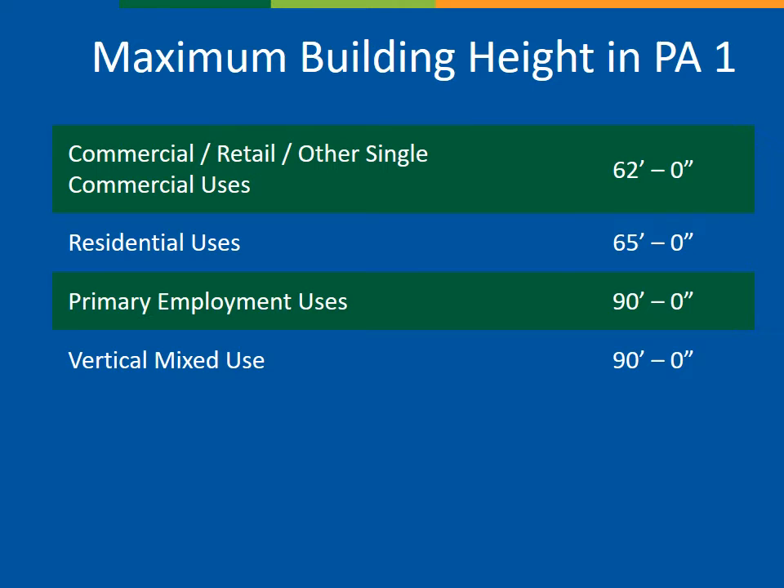As the applicant has started working on conceptual plans, they have refined their vision and needs for the site and determined that additional height allowance is necessary. In Planning Area 1, maximum height depends on the use and four categories are established. In PA1, single-purpose commercial uses are limited to 62 feet in height, residential uses are limited to 65 feet, and primary employment and vertical mixed use are limited to 90 feet. A 90-foot height maximum generally corresponds to a six-story building. However, the building codes and functional needs of a hospital require additional height to achieve a six-story structure. For example, the ceiling height in an operating room is generally taller than the ceiling height in an office building, and this is the reason for the zoning amendment.